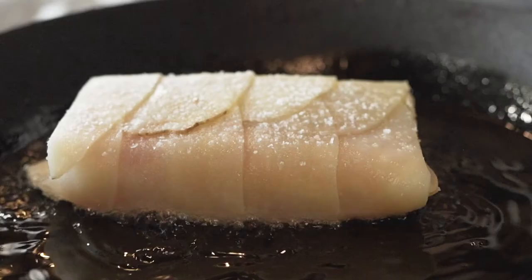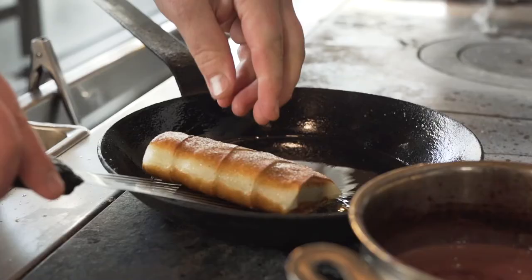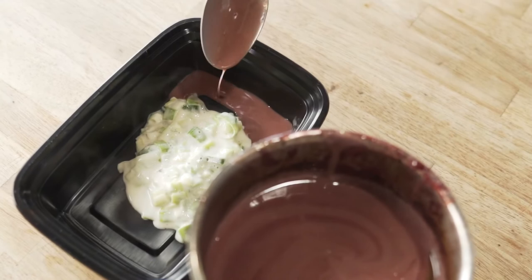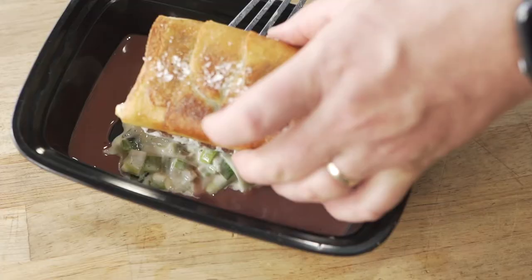This dish hits home for me because working in New York at Le Cirque restaurant, this is a signature dish on the menu with Daniel Boulud from a long, long time ago — and it's still on the menu. It's so simple, elegant, but also requires a lot of technique. Although this is not a traditional takeout dish, guests are still looking for a more refined option, and I wanted to showcase that option for the guest.